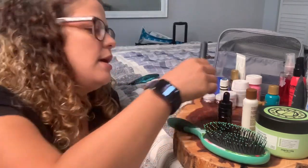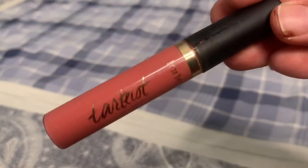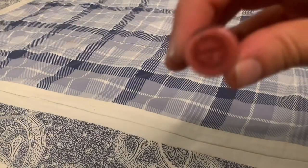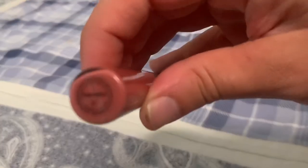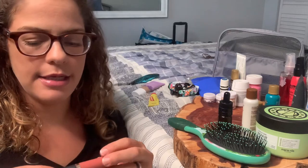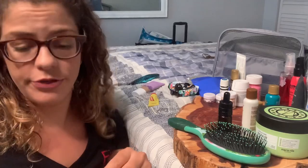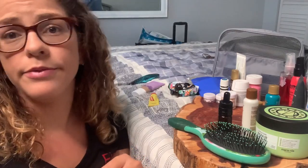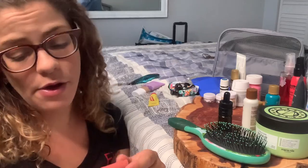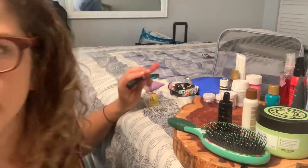And of course, Tarte lip paint in the color Home Slice. It's a really nice peachy warm color which I think really compliments my skin tone. I might just wear this when I'm feeling like dressing up for dinner or in the car when I want to look a little prettier. I'm not a hundred percent sure why I'm bringing this, but it's going in the bag.